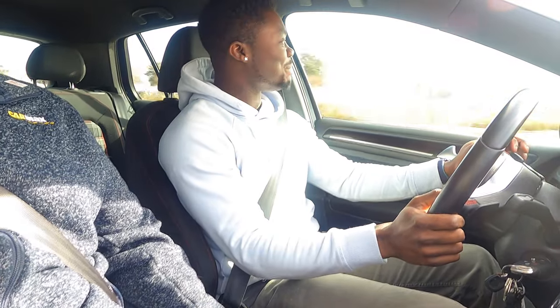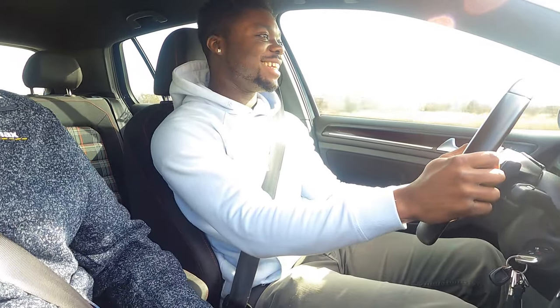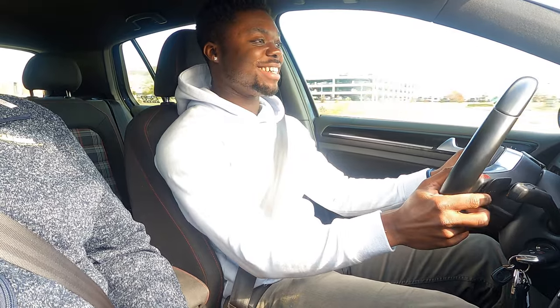Nothing too crazy — it definitely spun the wheels there in first and second. What is your average fuel economy? About 15 mpg — and that's with me just putting it in drive and letting it shift itself.